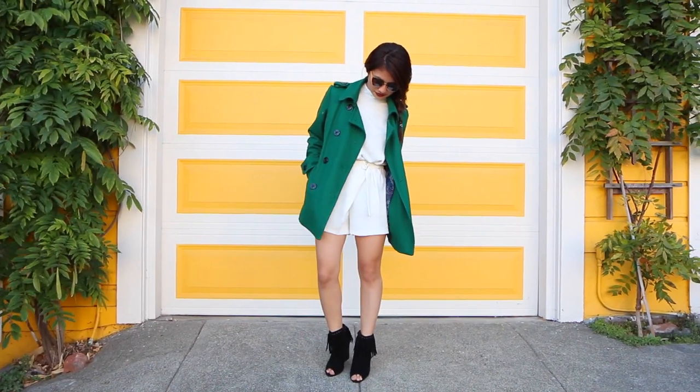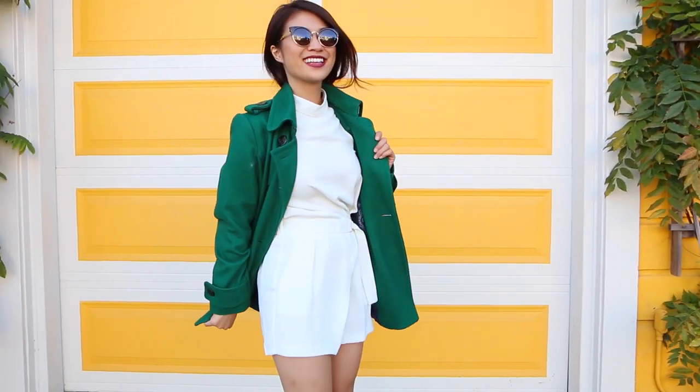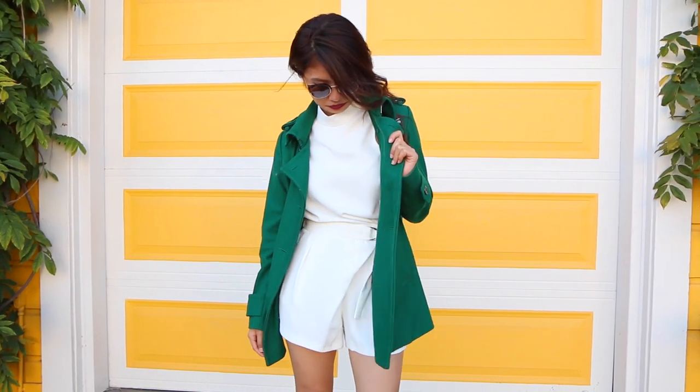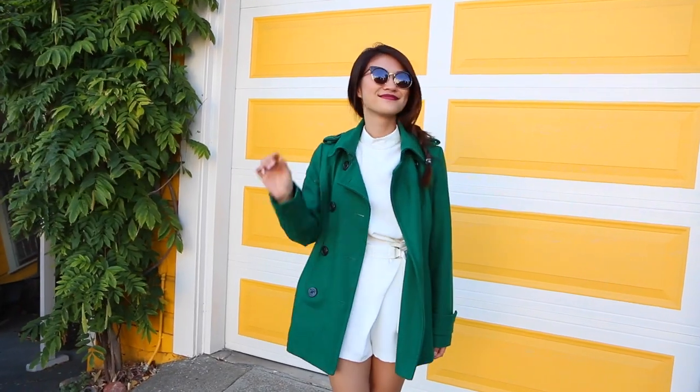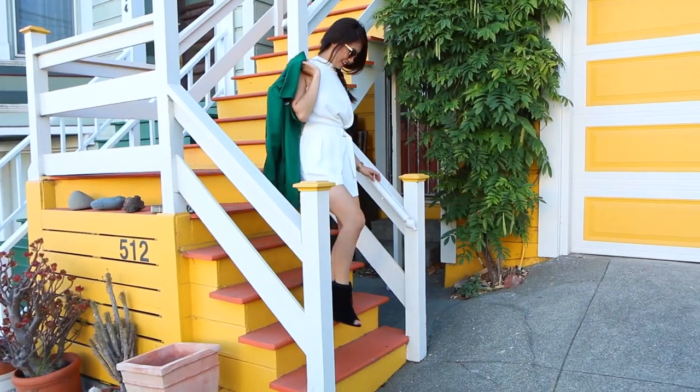The fourth trend I've been loving is having a statement coat. I personally love how this emerald green coat from Lulu's can transform this white romper from Topshop into a fall piece. I also really love how the romper has a mock neck to it.